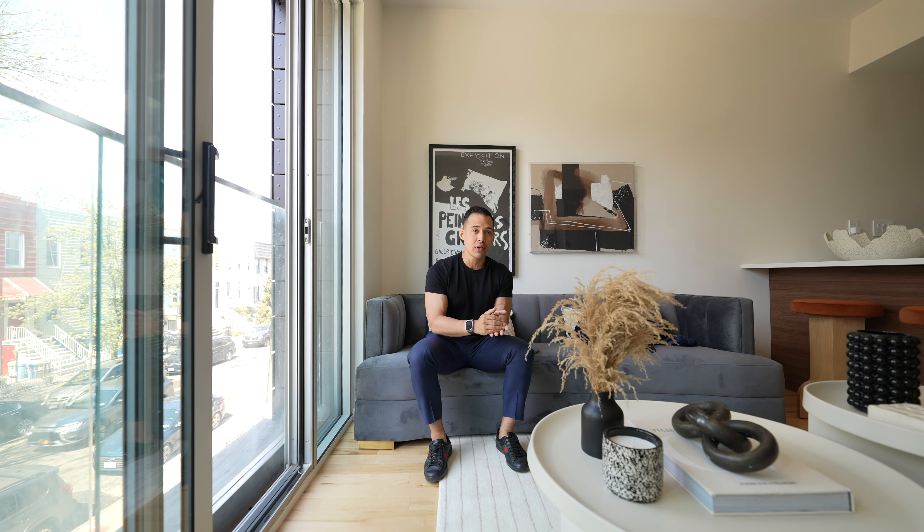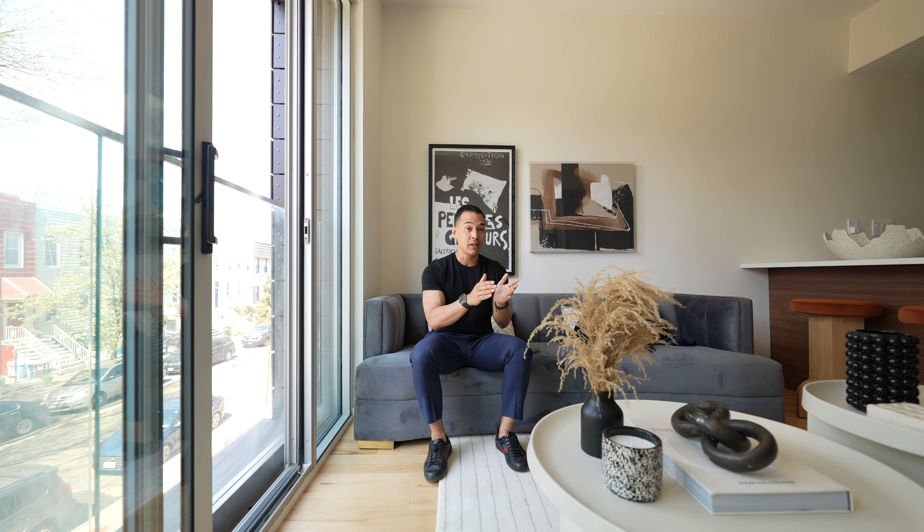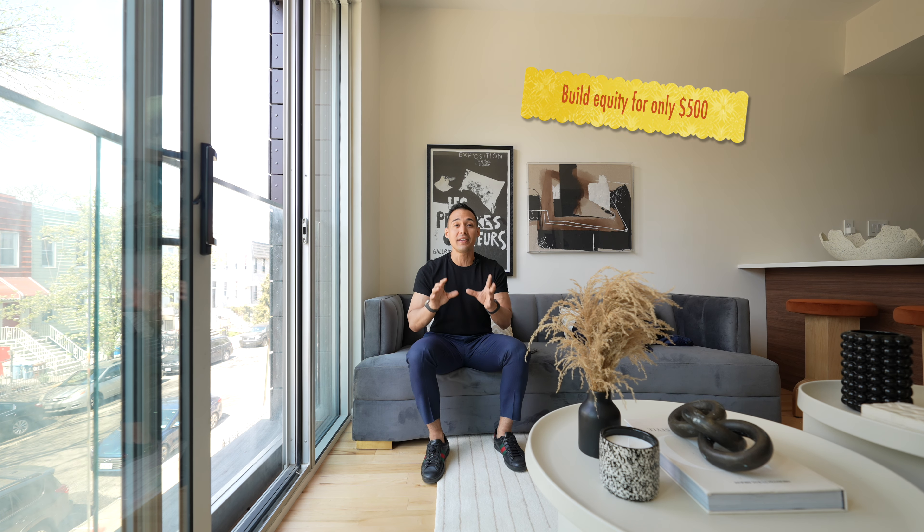So when people ask me, is this a good price to purchase a two-bed, two-bath condo in Bushwick, let's talk about the rental numbers. Rents in this neighborhood for brand new two-bed, two-baths are approximately $4,500 to $5,000 per month. So if you compare $5,500 to approximately $4,500 to $5,000, and you're telling me you're going to build up equity for an additional $500 per month, in this scenario it makes more sense to purchase this home versus renting in this neighborhood.